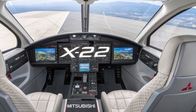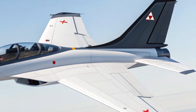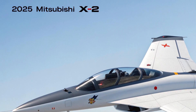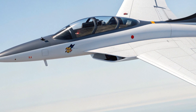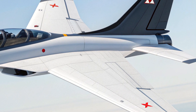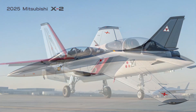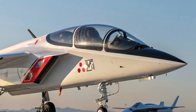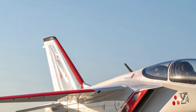Inside the cockpit, the X2 continues to impress with its modern, high-tech design. While it's a military jet, the interior is surprisingly refined for functionality. The cockpit features a fully digital glass display, a heads-up display (HUD), voice command support, and AI-assisted systems that reduce pilot workload during combat situations. The layout is clean and designed for ease of use during high-stress scenarios — focused on smart ergonomics and top-tier combat efficiency.